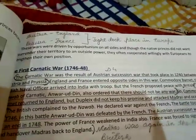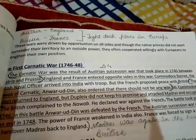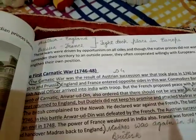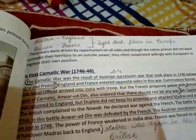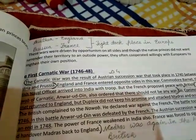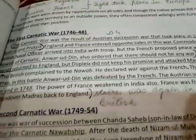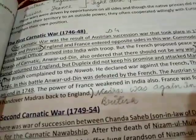Though the native princes did not want to surrender their territory to an outside power, they often cooperated willingly with Europeans to strengthen their own position. Our local princes wanted to make their own position stronger, so they willingly helped Europeans.